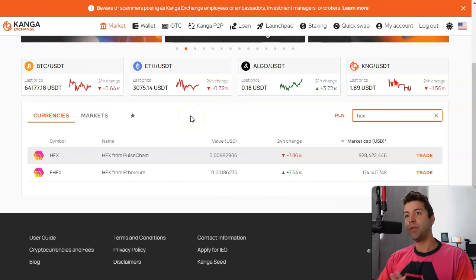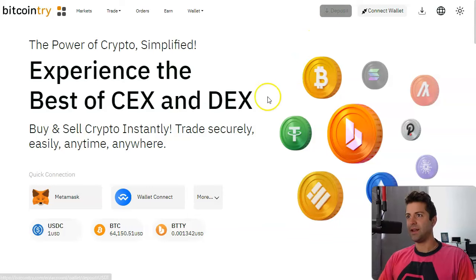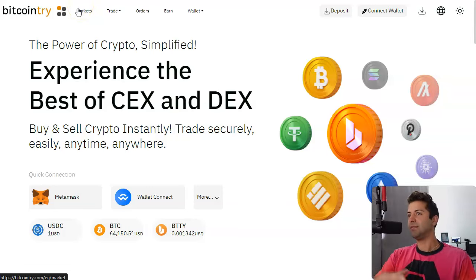The daily withdrawal limits for Kanga — no KYC — they let you withdraw up to a billion pulse a day, which is like a hundred thousand dollars a day with no KYC. For Bitcoin try, I don't think this has any limits either. You basically connect your wallet to this site — and again, that's why you've got to be careful, use a separate wallet — and then you go trade for PLS on the markets and it behaves like a centralized exchange.